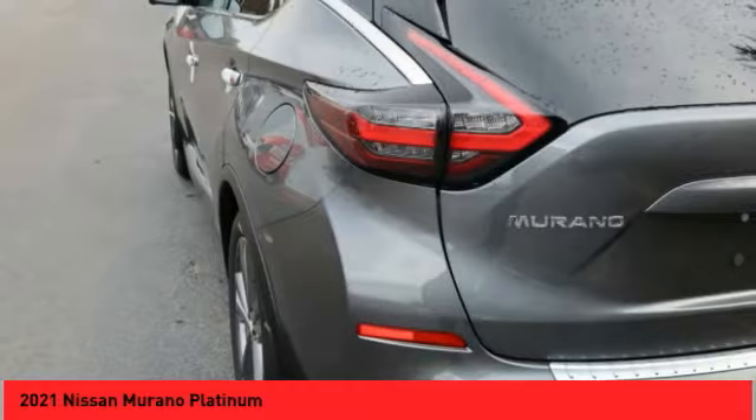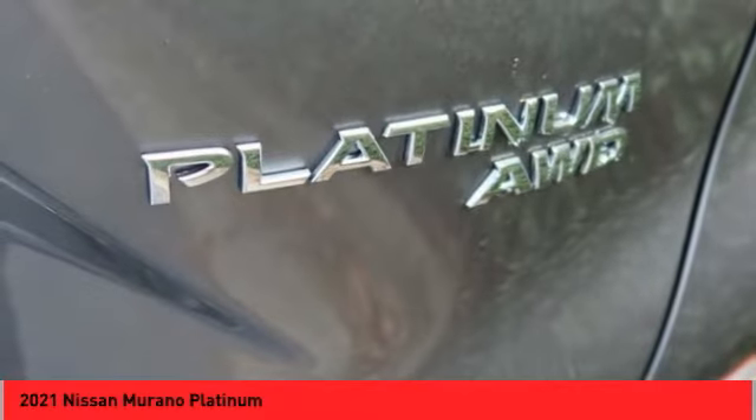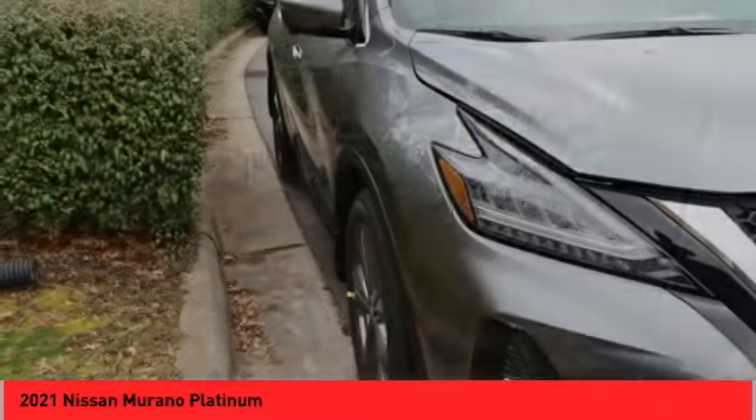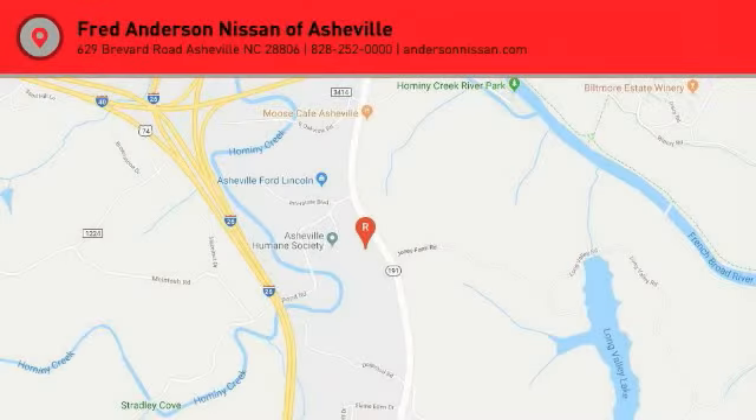Ambient lighting, power brakes, semi-aniline leather upholstery, and a voice-activated navigation system. Take this vehicle for a spin and see why so many shoppers are now proud owners.